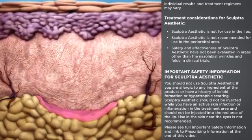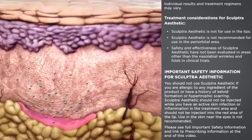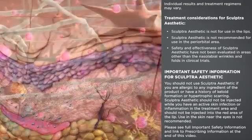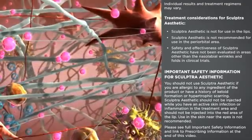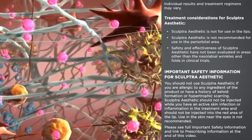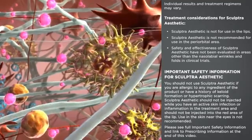Within days, the aqueous components of Sculptra aesthetic are absorbed and natural swelling resolves, resulting in the temporary reappearance of the defect. But microparticles of PLLA, the main component of Sculptra aesthetic, begin working within the deep dermis to replace lost collagen and reinforce skin structure.